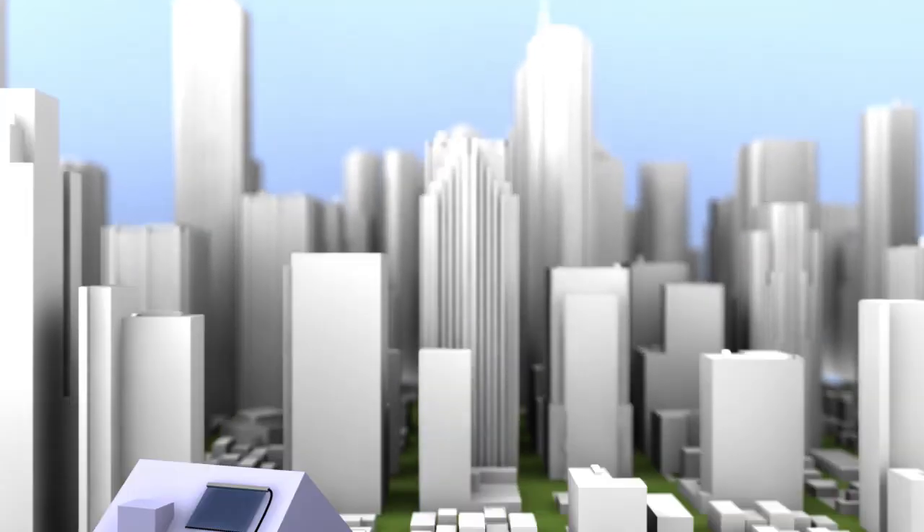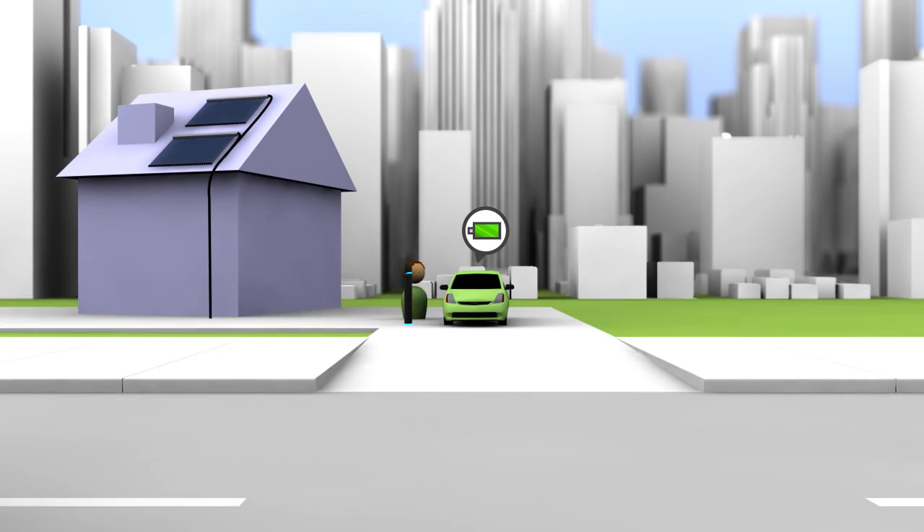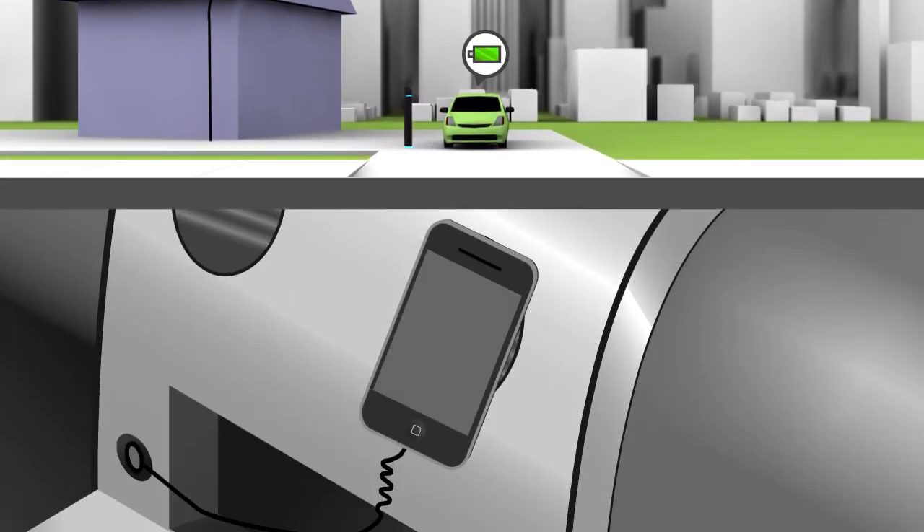What is Evive? Evive is the smart solution for electric vehicle drivers and for electric vehicle charging bay management. By using Evive, you can book a charging bay online using your mobile phone.